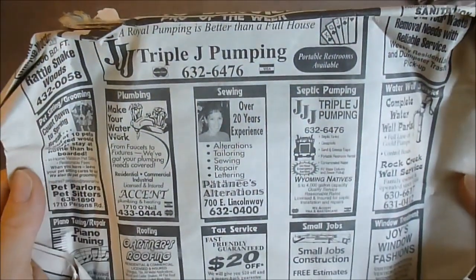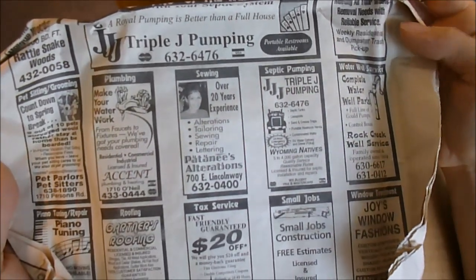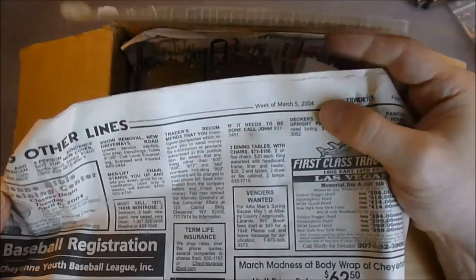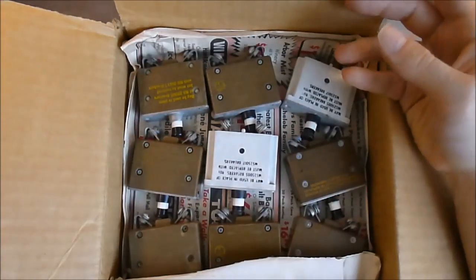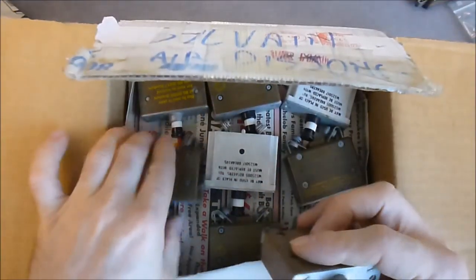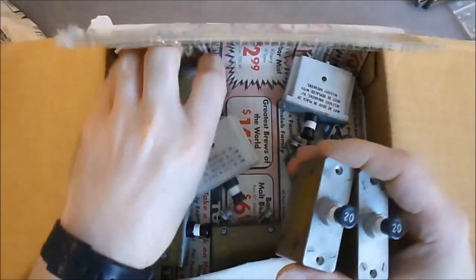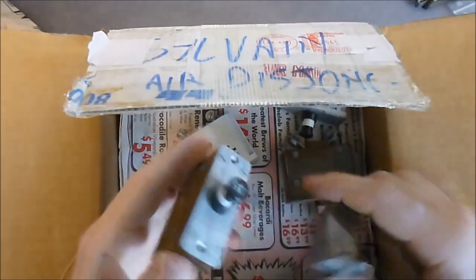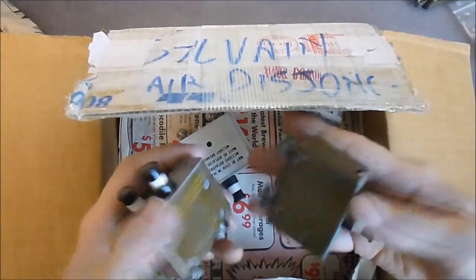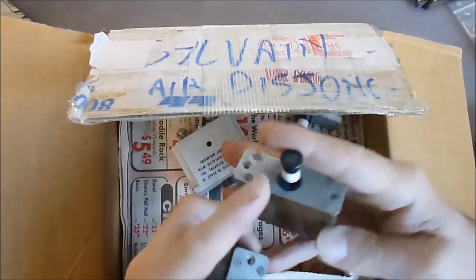We have layers of aircraft circuit breakers and newspaper. First layer has ads for plumbing, sewing, septic, tax service — and yes, the newspaper is dated March 2004. The second layer has more of the same: 20 amp Mechanical Products units and 35 amp ones again. It's quite a big quantity of these things, but I have no clue what to do with them. This one is also broken, as you can see, and the button is a little loose.